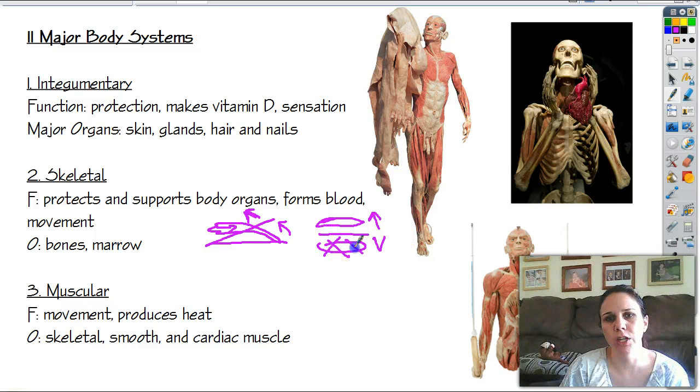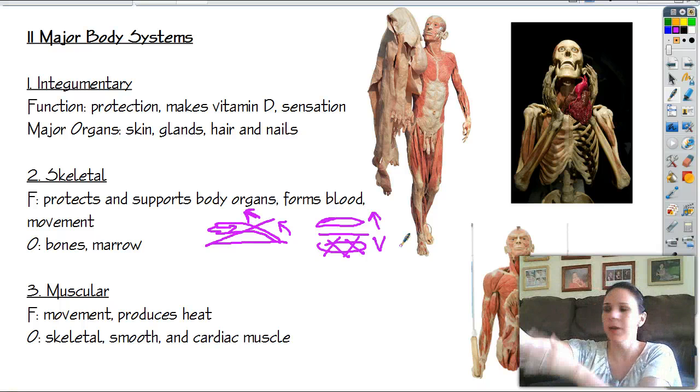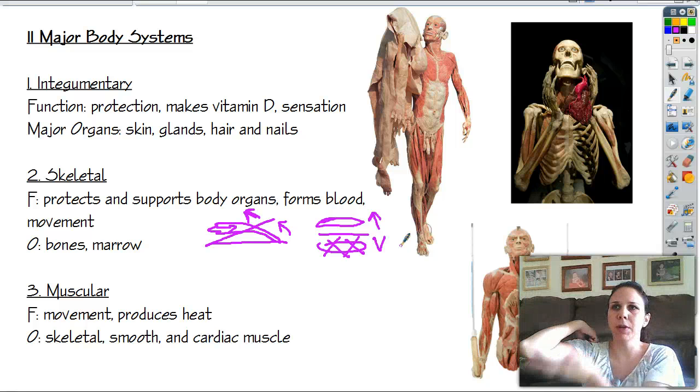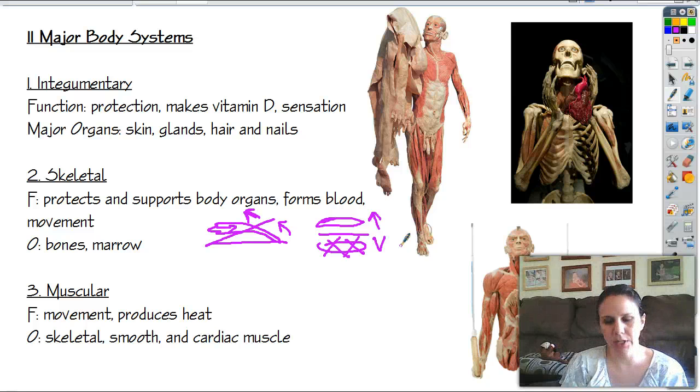If one side of a muscle loses function, you cannot do the opposite action. For example, you have a bicep and a tricep — the bicep causes your arm to go this way, the tricep makes it go the other way. I've known someone whose bicep ruptured and the muscle shrank all the way up; they lost the ability to flex because there was nothing to pull the bone up. They had to surgically repair it. So we kind of need our bones to move around.